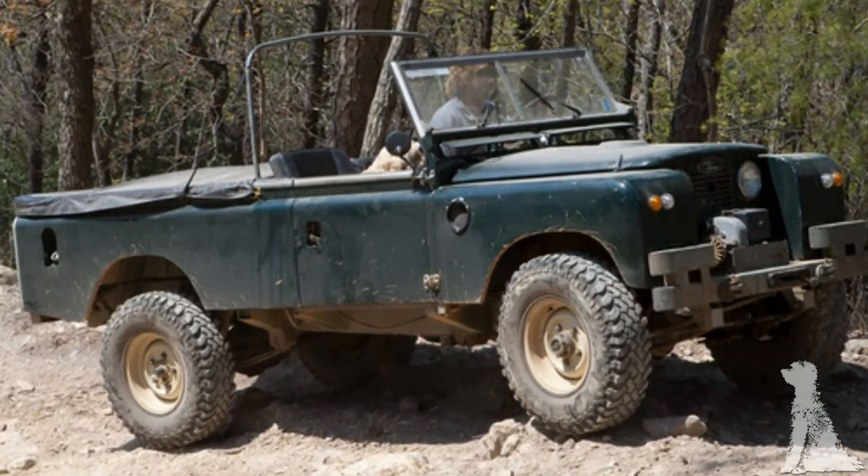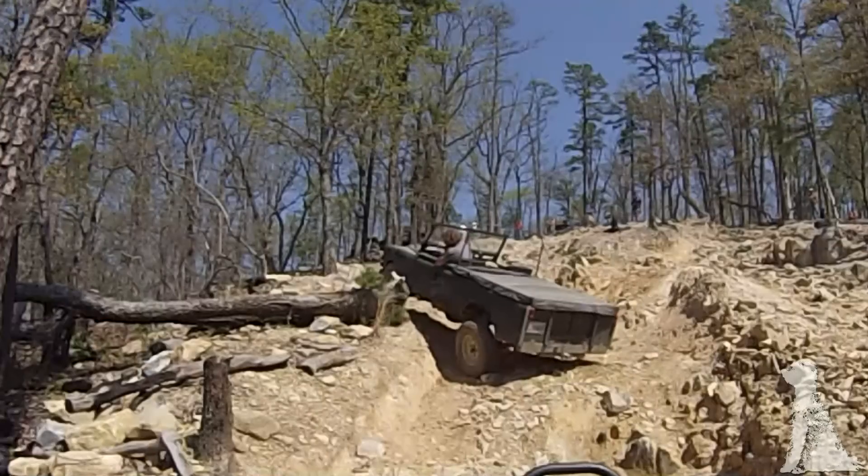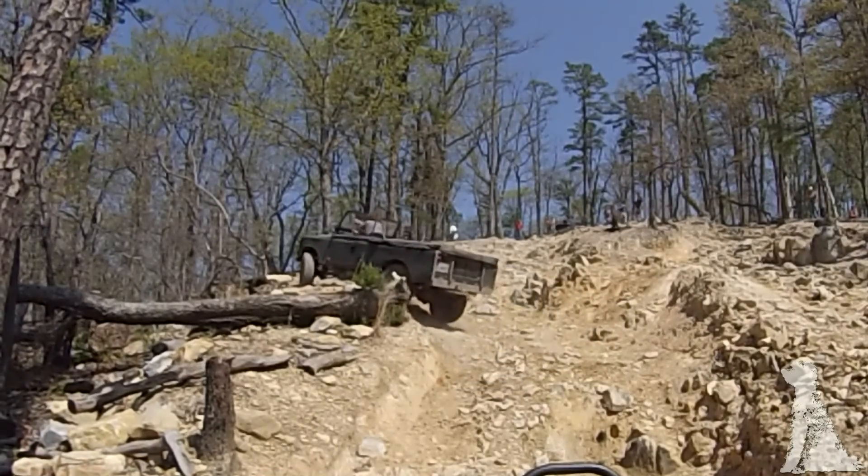That allows a really, really supple suspension, which is much like a more modern coil-sprung truck. It really works great.